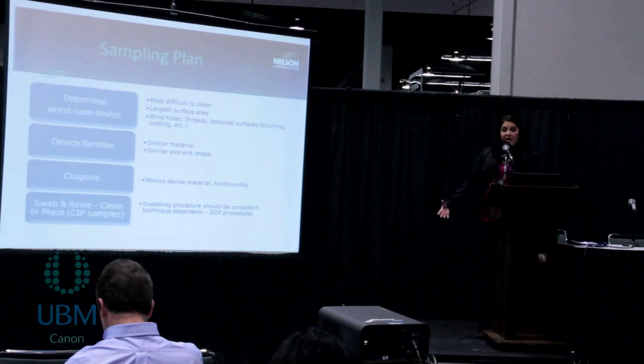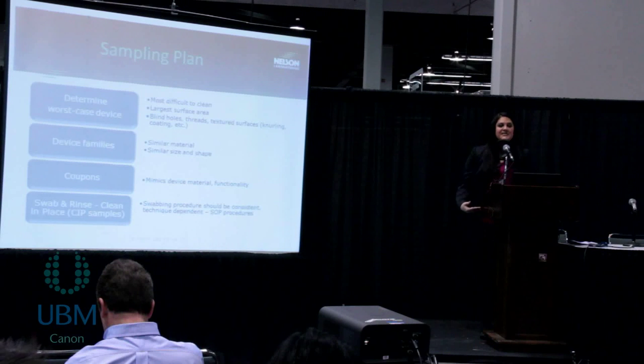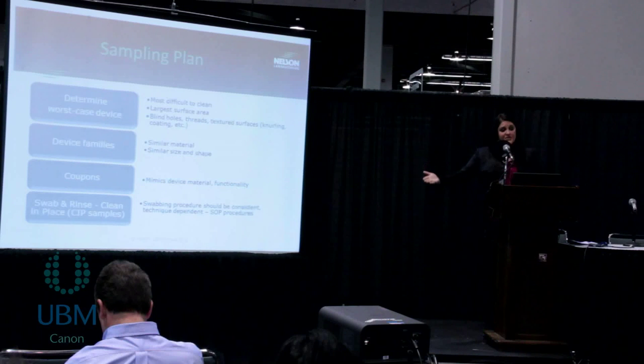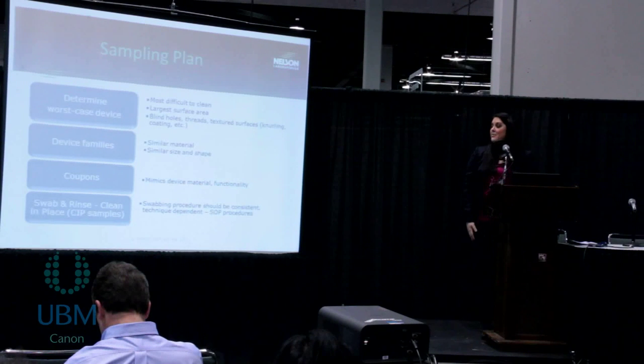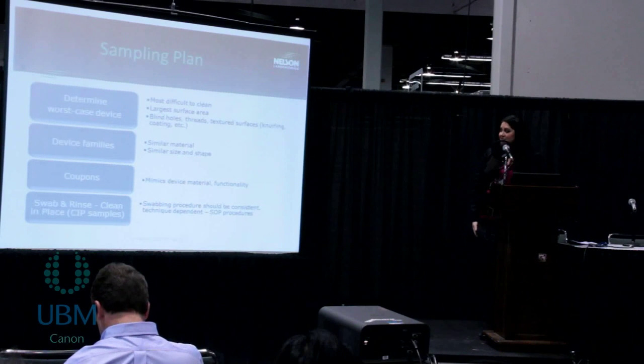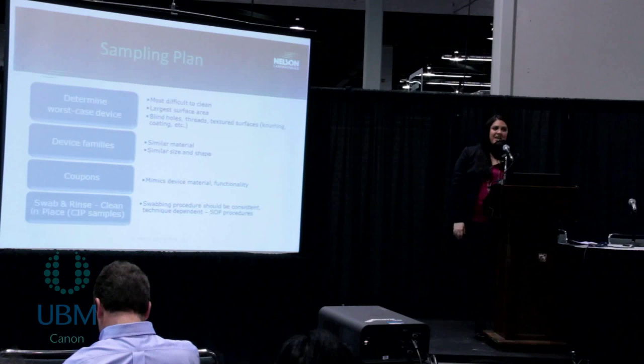People will also test coupons, which are mock devices. Sometimes it's not always feasible for manufacturers to send multiple actual devices — for example, a very large implant. They'll send a little piece of the metal that mimics the functionality of the device, goes through the same process, and we'll test that coupon rather than the actual device. People also send us clean-in-place samples where they will use swabs on equipment that can't be sent to the lab. We test the swabs to extract residues from the surface of the device when they can't send us samples.